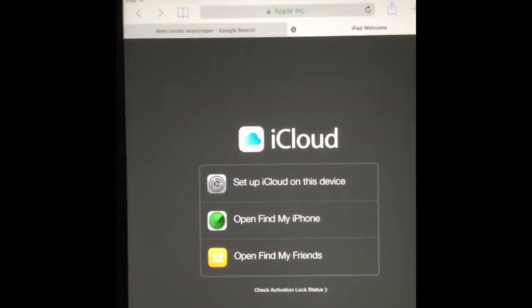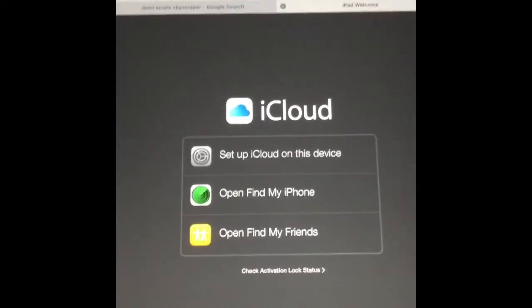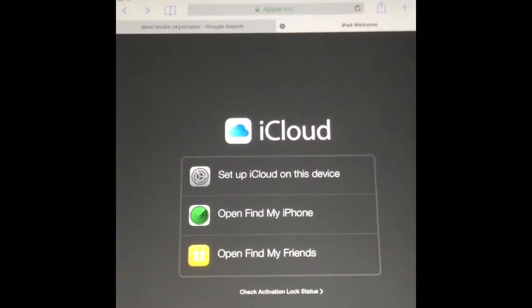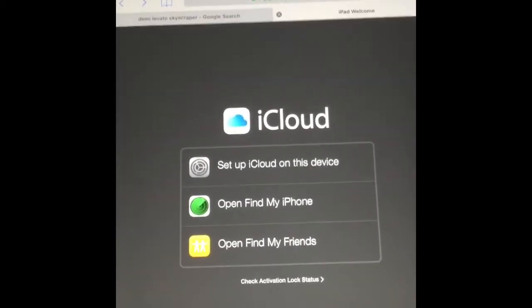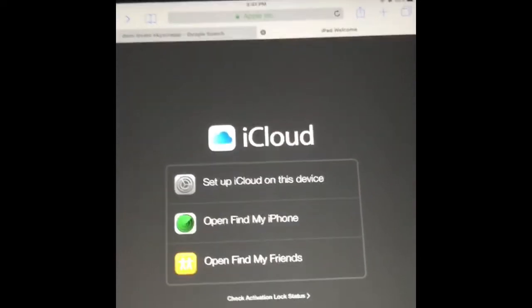When you go and get a new device like an iPad, a new iPhone, or an iPod, and someone else's iCloud is in there — well, guess what, your worries are over. Now you can check that serial number. This is what it looks like: www.icloud.com/activation-lock.